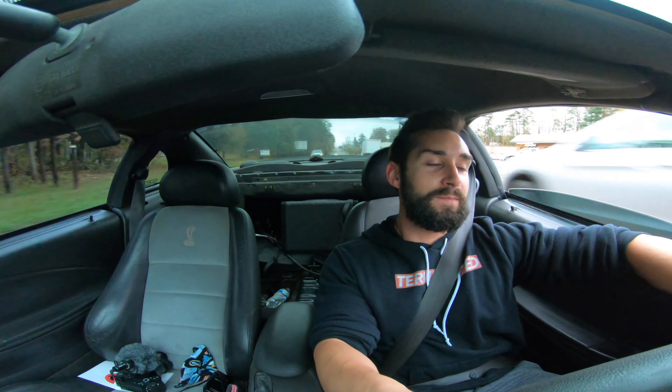Oh man. That was barely even half throttle. I'm not going to do any wide-open throttle pulls today guys, it's still wet outside. I don't want to risk that. So we made 630 horsepower at the wheels, we made almost 600 foot-pounds of torque, which is insane. And there are no problems with the car — there are no problems. I am very, very happy right now.